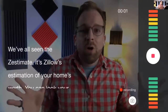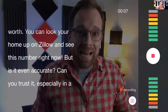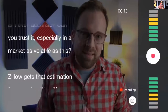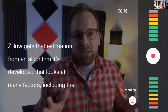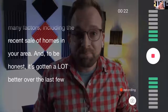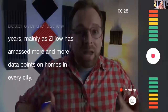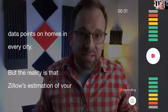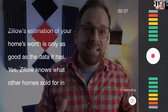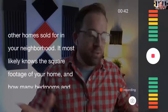You can also change which camera you're using - we're going with the front-facing camera. Once everything is set, you hit the record button, it gives a countdown, and starts scrolling. Michael demos by reading the script: 'We've all seen the Zestimate, right? It's Zillow's estimation of your home's worth. But is it even accurate - can you trust it, especially in a market as volatile as this?'